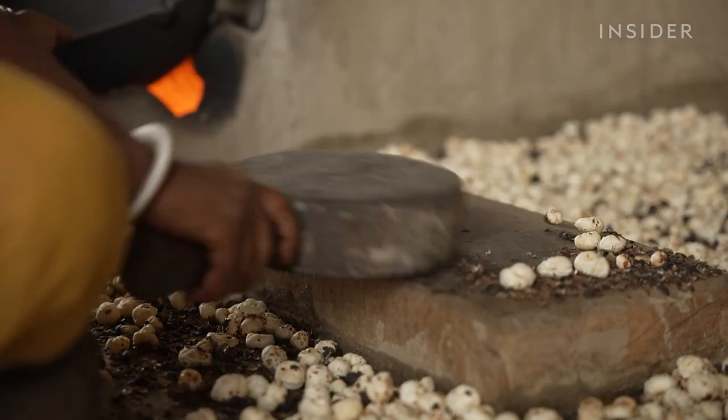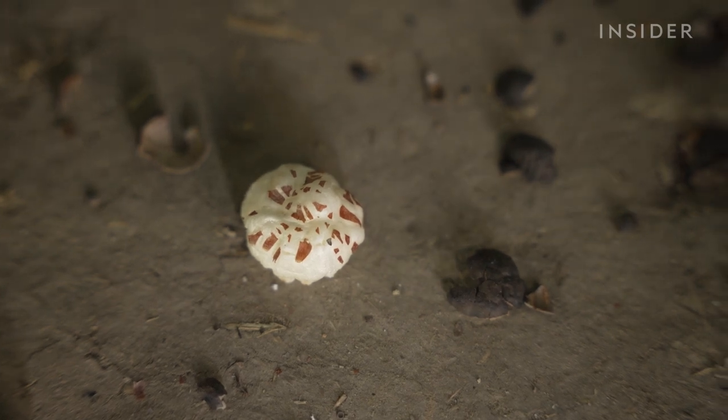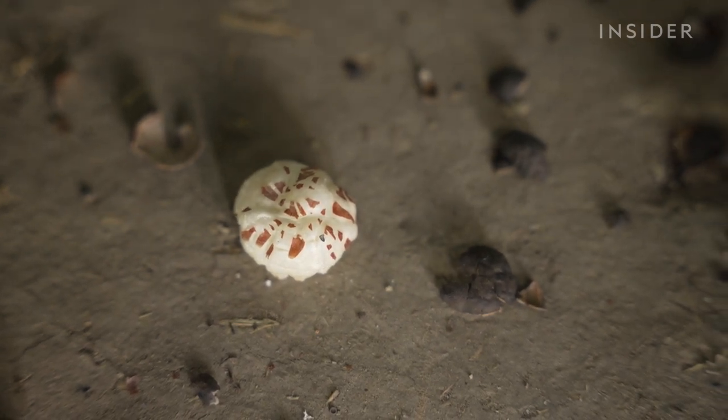To pop the seeds, workers use a paddle called a tapi. But even with the right technique, some seeds will just not pop.